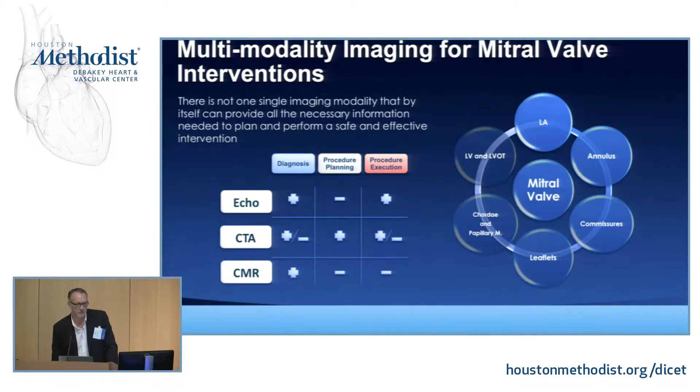Multimodality imaging is essential. As Dr. Lowry gets direct exposure to the mitral valve, Steve Little and myself have to work together — he's the eyes, I'm the hands — as a team to do these procedures. He has to be able to provide me the images to know where to put the devices.